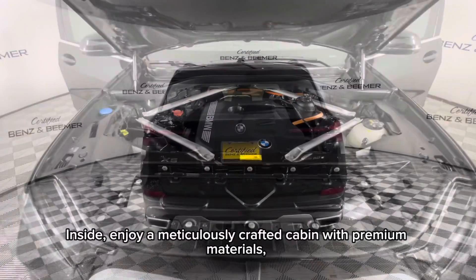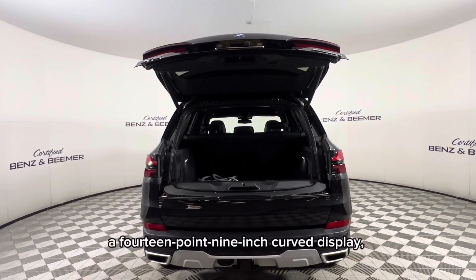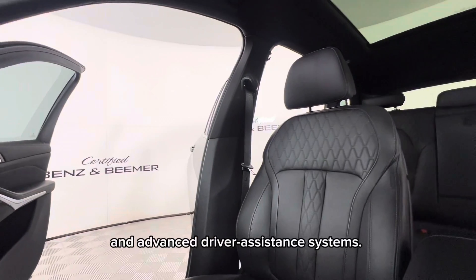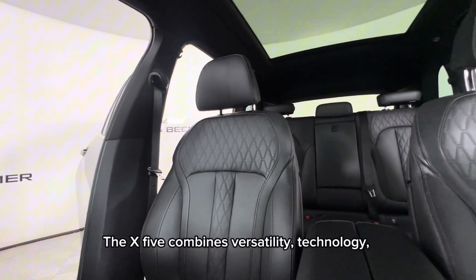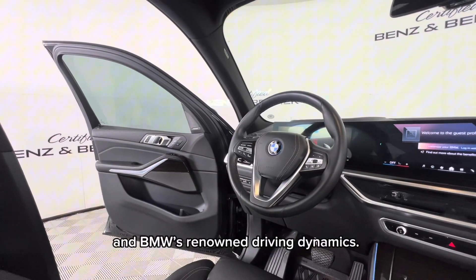Inside, enjoy a meticulously crafted cabin with premium materials, a 14.9-inch curved display, and advanced driver assistance systems. The X5 combines versatility, technology, and BMW's renowned driving dynamics.